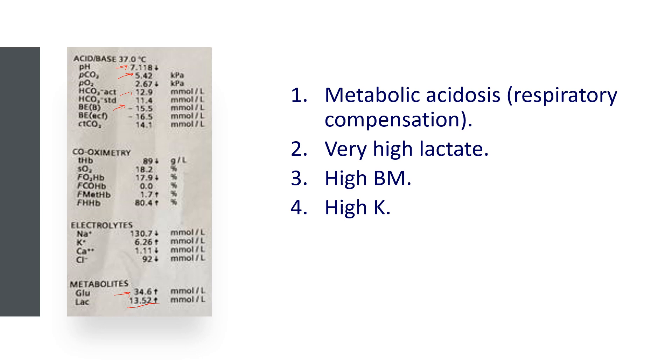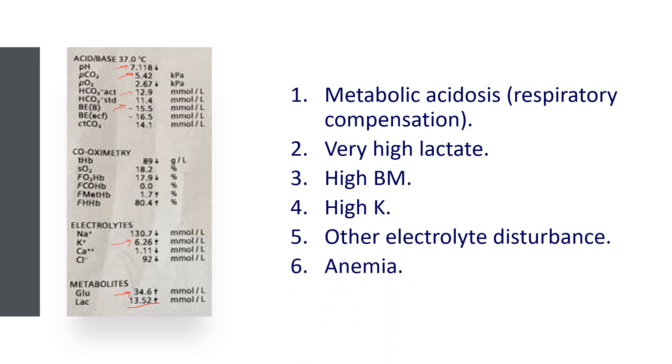The potassium is high as well — 6.25, which counts as moderate hyperkalemia. We've also got some other electrolyte disturbance: the sodium is on the low side, calcium is a little bit low, and chloride is slightly low. And finally, we've got a bit of anaemia — the haemoglobin is 89.